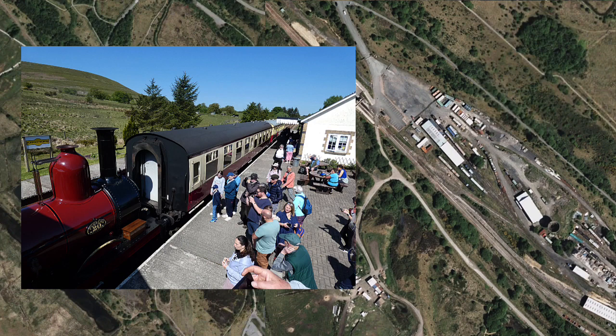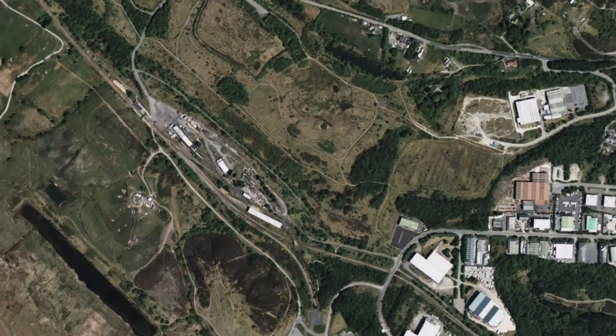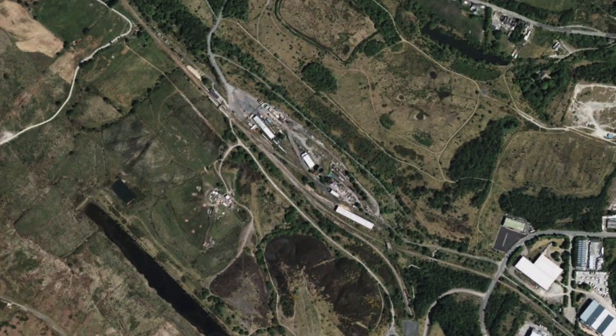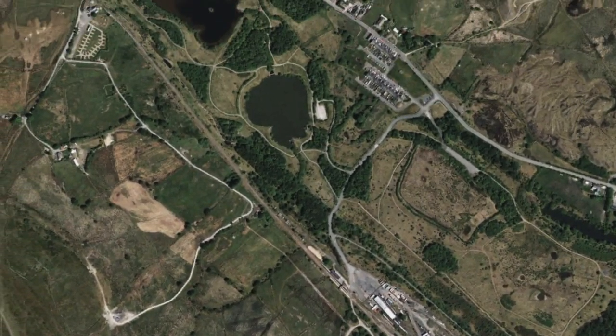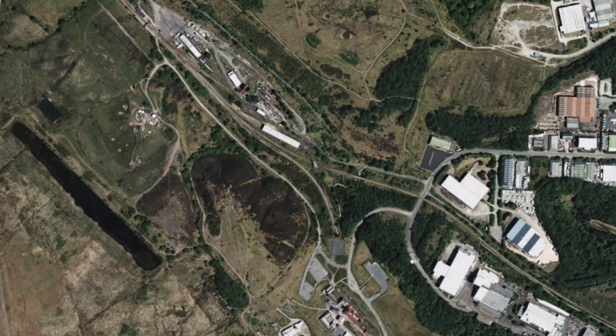A typical journey traverses lines running east and west from the station. There's an awful lot of switching and short stops here and there, where people come and go. Towards the west is an uphill line that passes several water bodies, and toward the east is the Big Pit coal mine, which is now a museum.